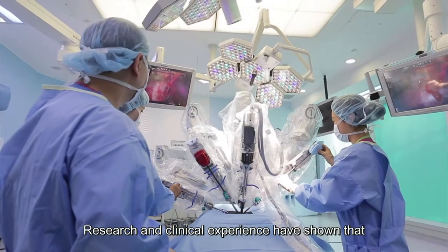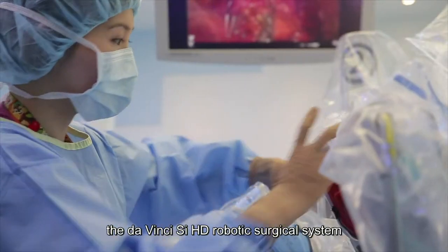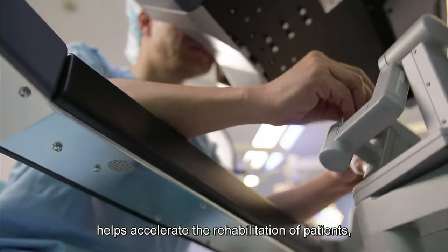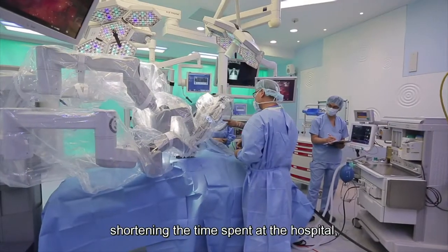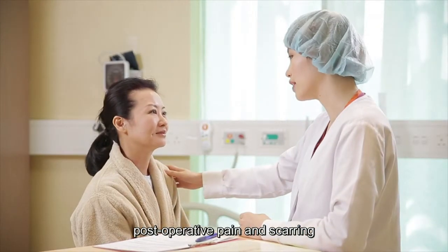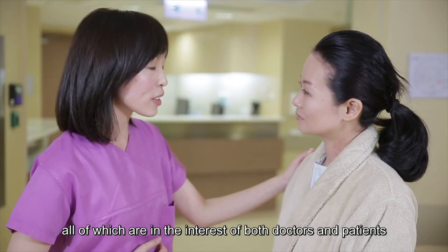Research and clinical experience have shown that compared to traditional operations, the Da Vinci SI-HD robotic surgical system helps accelerate the rehabilitation of patients, shortening the time spent at the hospital, and reducing the risk of complications, post-operative pain and scarring, all of which are in the interest of both doctors and patients.